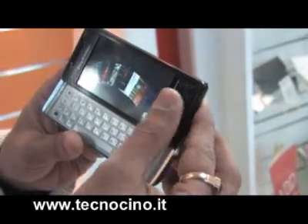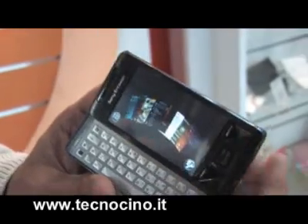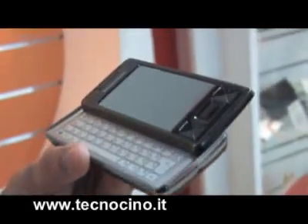You can actually scroll through the UI as well. We've got this optical joystick, like a mouse — people can easily access the device. So there are multiple ways in which you can access this device. This is Xperia X1 from Sony Ericsson.